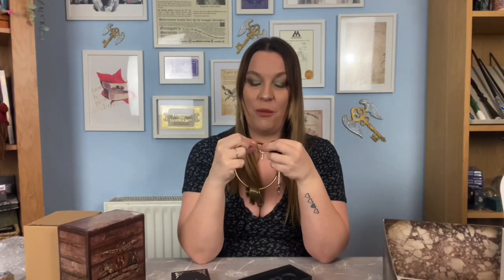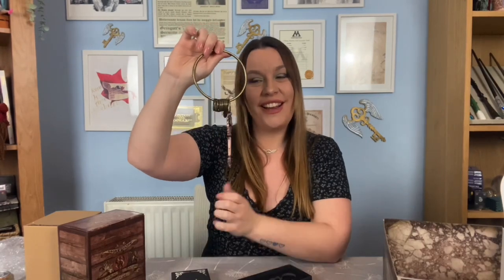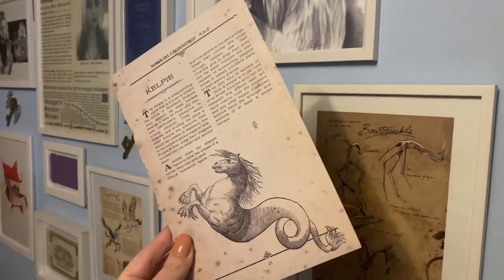That means now we can also add it to our key ring! Let's pop this on - oh wow, that was actually really easy. So we pop that in there and we have our first key on Hagrid's keychain. I love it! Let's have a look at some of the paper stuff at the bottom. The last thing in there is the cheat sheet which we'll save, but now we have another magical creatures page - this is magical creatures A to Z. This is the Kelpie and the Kraken!